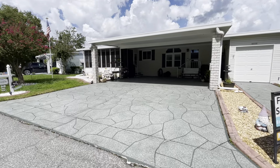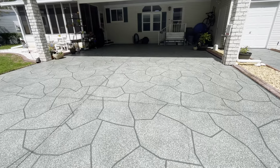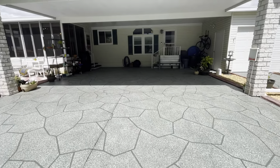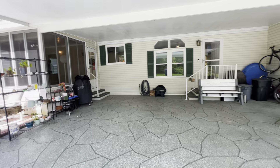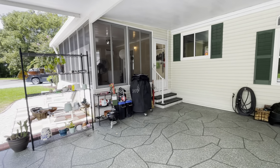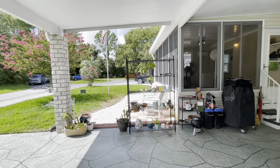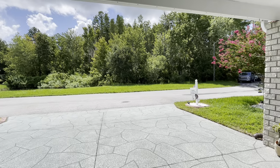Beautiful landscaping with concrete curbing all the way around with rock. The driveway has also been epoxied. You do have your four-season room right on the front, so while you're sitting there you are enjoying the beautiful view right across the street.